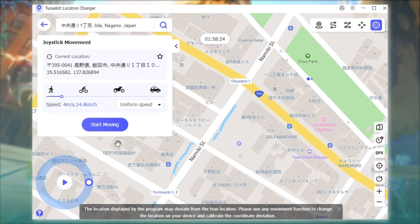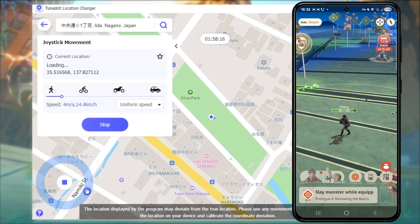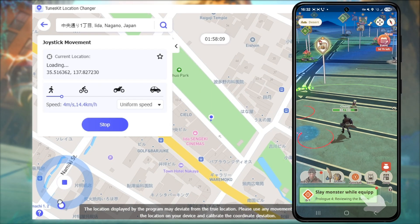In Joystick Mode, press Start and your virtual movement begins instantly. You can drag the joystick to change direction, or pause anytime. Ideal for slowly approaching monsters, exploring new hunting zones, or staying active in the game even when you're at home. And that's it.